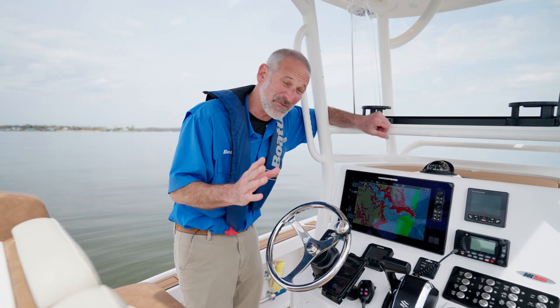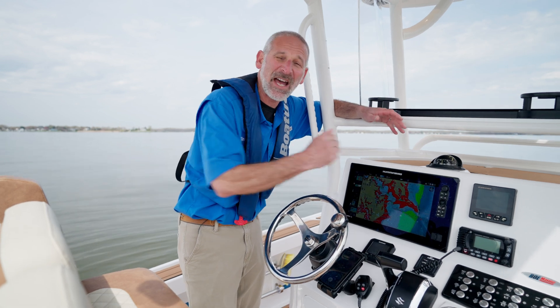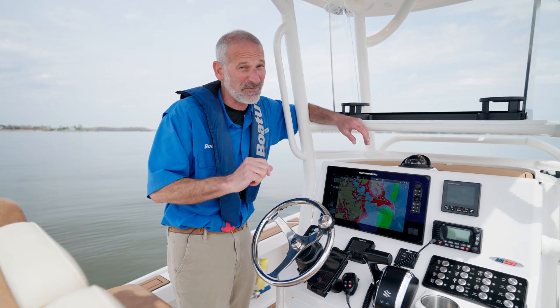Is your boat so smart it's fooling you? Modern power boats are just jam-packed with tech. Hey there people, I'm Lenny Ruto for BoatUS and we're going to talk about three digital disasters that you need to look out for.